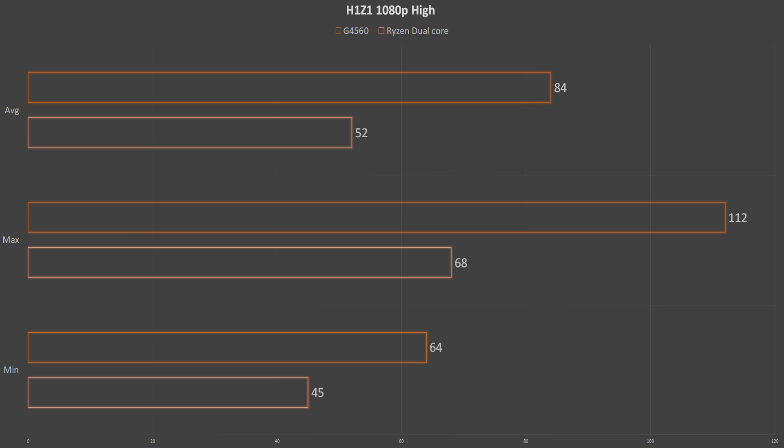Next up is H1Z1, with again the exact same story — the G4560 blowing out the dual core Ryzen with an over 30 FPS gain on the averages. Just for fun, I also decided to run some synthetic benchmarks to see how they stack up in tests like Unigine Superposition and Cinebench.